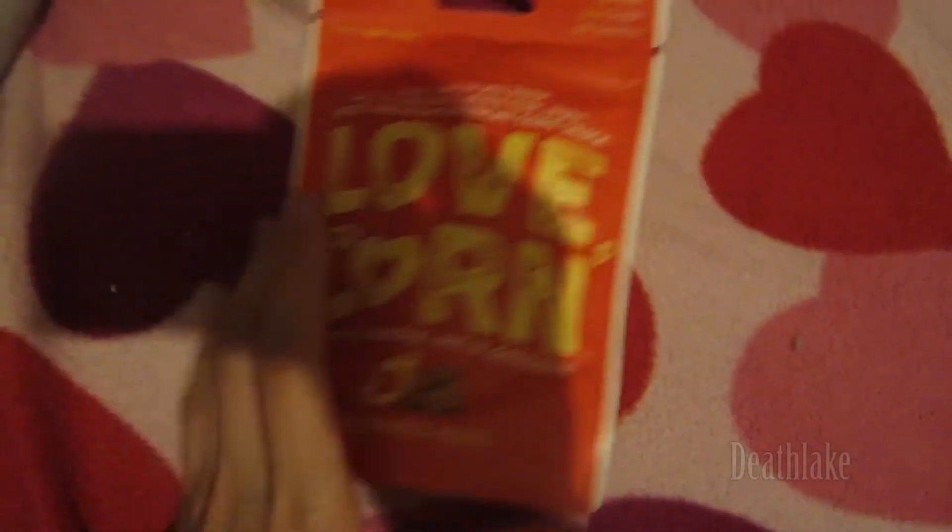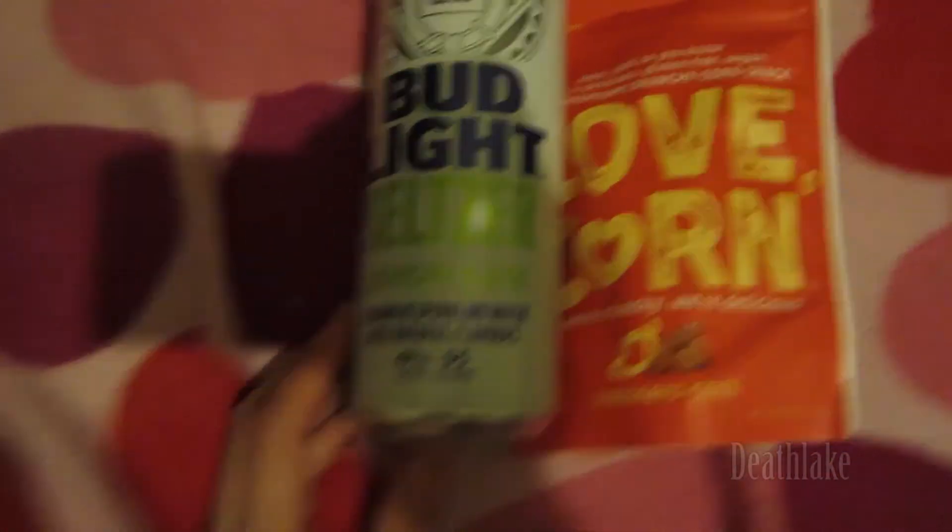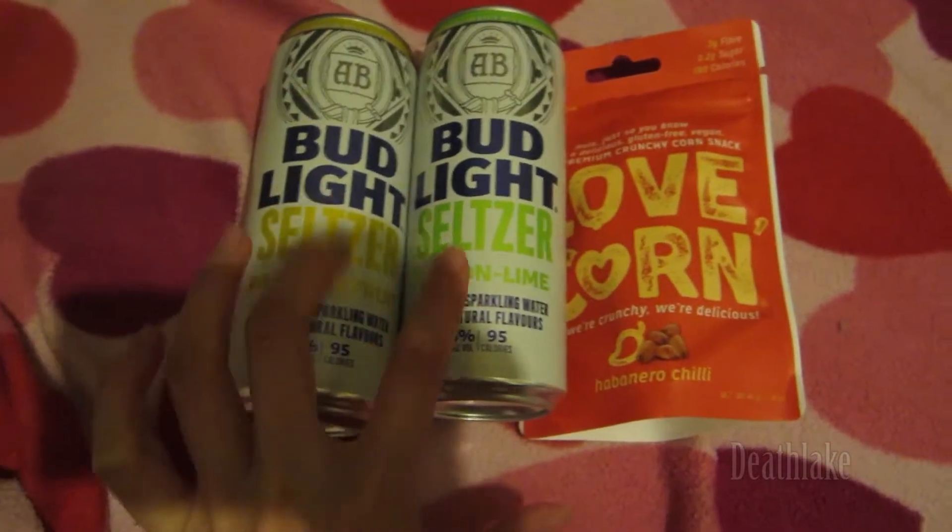This is from Asda — this is Lovecorn, originally £1. This Bud Light Seltzer lemon and lime, and Bud Light Seltzer passion fruit — these were originally £2 each.